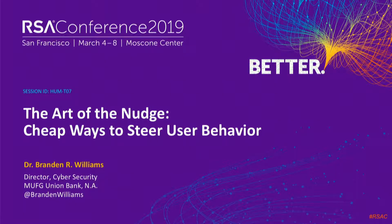Welcome everybody. My name is Brandon Williams. I want to talk to you today about more human elements. One of the great things about this conference is we get to see tons of great technical solutions and vendors love to sell you great technical solutions. But there are other ways to get users to do the things we want them to do versus always putting big technical controls in their way. So we're going to talk about this - the art of the nudge.